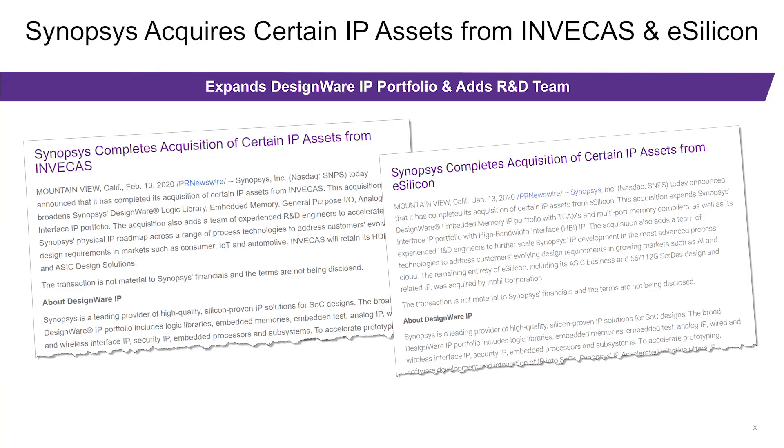First, we have greatly expanded our portfolio of Foundation IP Products with the recent acquisitions of eSilicon and Invicus to better serve your overall SoC design needs. Our I/O portfolio now consists of the General Purpose I/O and the Specialty I/O — that is LVDS, I2C, and I3C set of products.